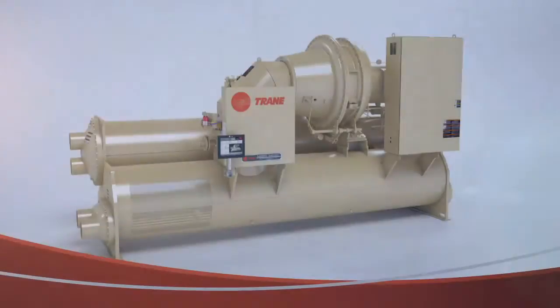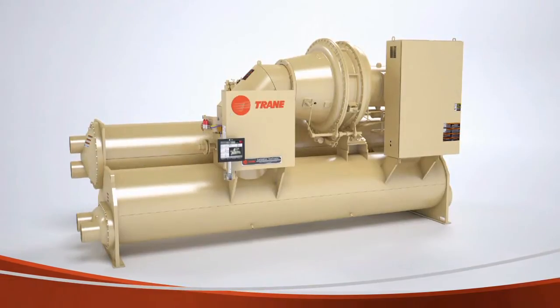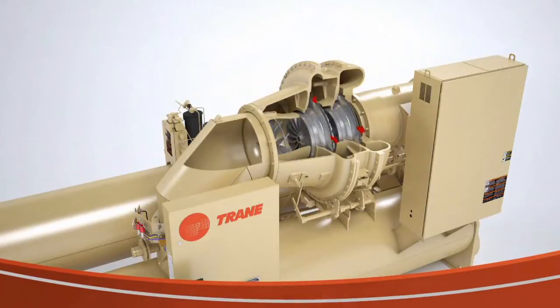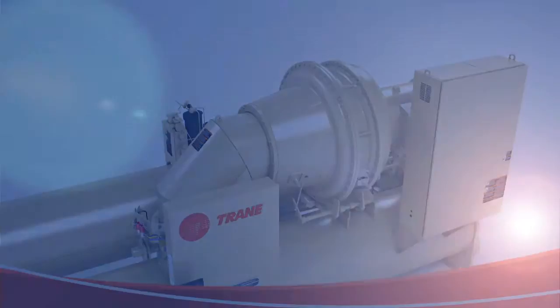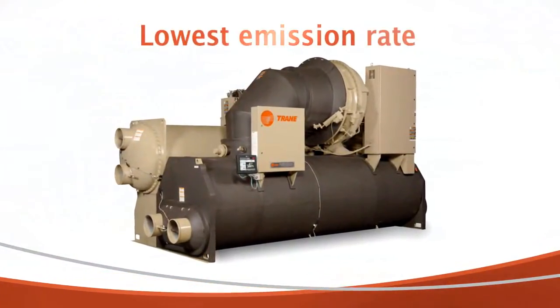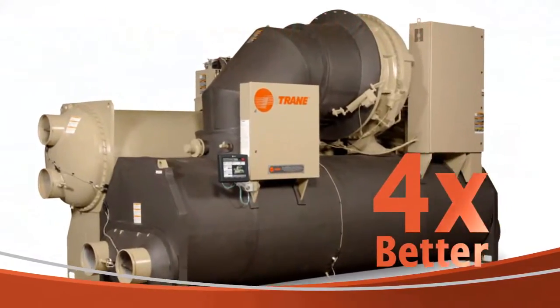And when that refrigerant is in a Trane Centrovac chiller, it stays there. Because the Centrovac chiller's low-pressure design helps keep refrigerant from escaping into the environment, even in the unlikely event of a leak. It's why Centrovac chillers have the lowest refrigerant emission rate in the industry — four times better than the closest competitor.